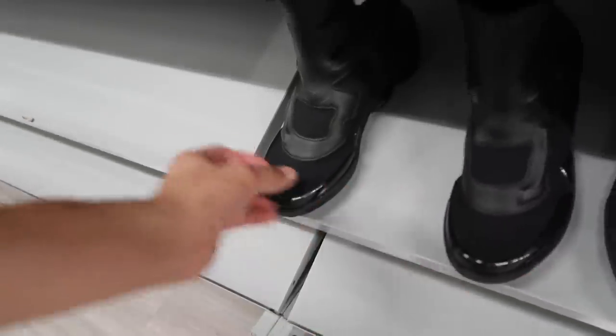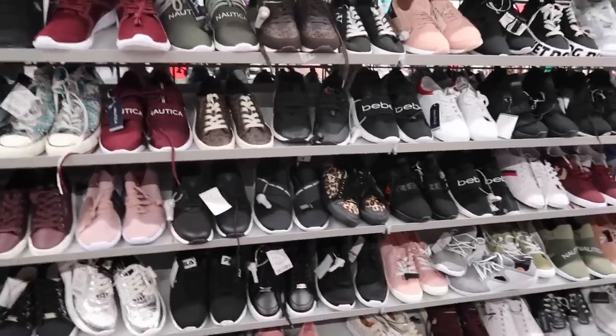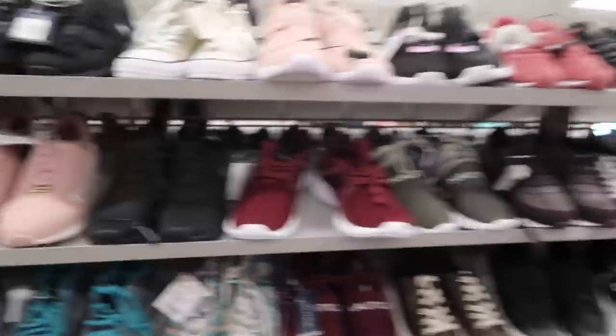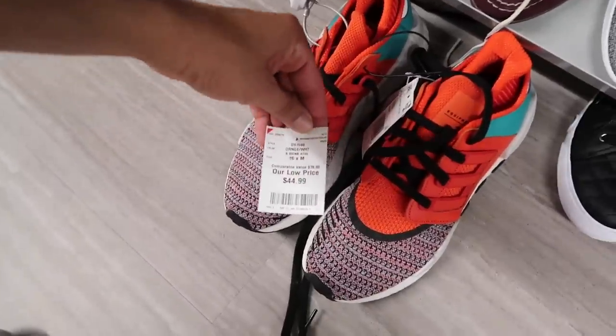Hey, someone tried to hide these Vapor Max down here! These ugly Vapor Max - I think these are women's, size 6, $65. Women's section - these are like the new flood, this one and this one, and some Steve Maddens. For some reason Burlington stocked hard on these shoes.